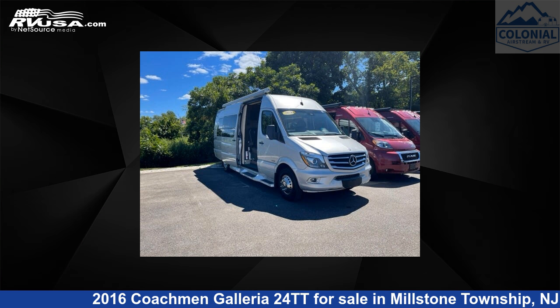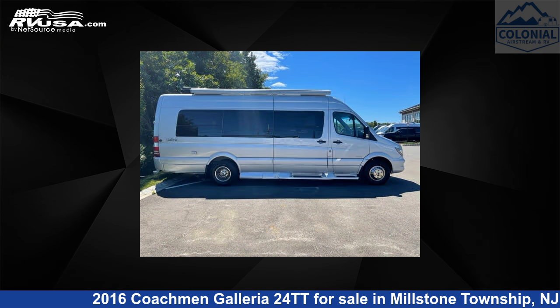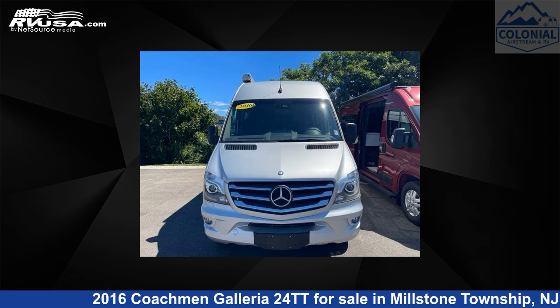This 2016 Coachman Galleria 24TT is a Class B RV. It is located in Millstone Township, New Jersey, 08535, and is offered for sale by Colonial Airstream and RV.